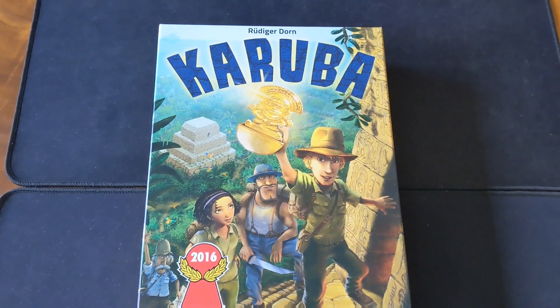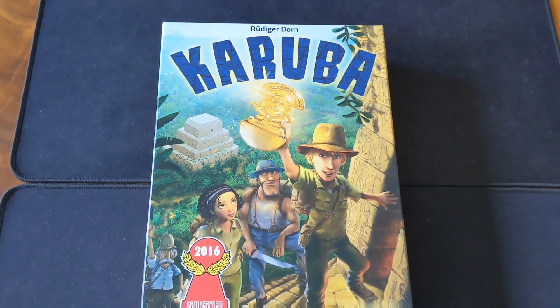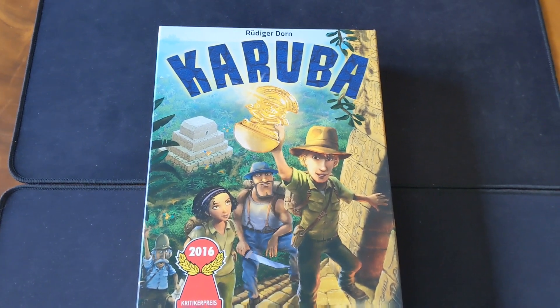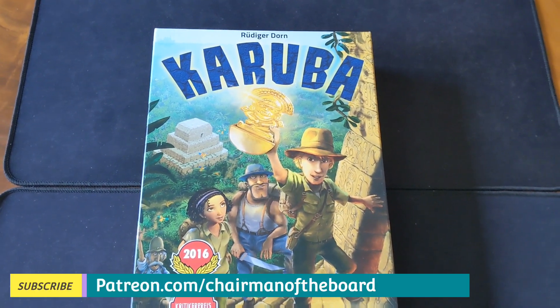Hey everybody, welcome to another instalment of Board Games Hitting My Table. This is a series where I talk about all the non-new-to-me board games I've played in the last couple of weeks and just give some thoughts about how those games went.